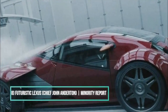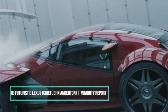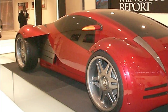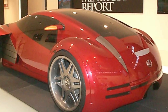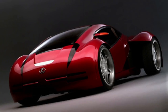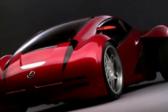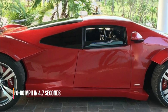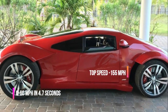Number 8: Futuristic Lexus from Minority Report. Whether you're riding on top of the car or inside the car, it's always a smooth ride. Catch your bad guy and look good doing it. In the movie, the car drove itself. The Lexus 2054 was modeled as a concept car for the movie Minority Report. The vehicle went from zero to 60 miles per hour in 4.7 seconds and had a top speed of 155 miles per hour.